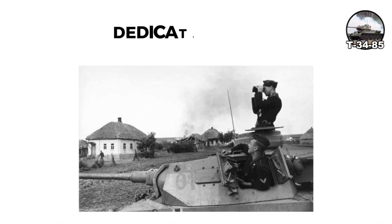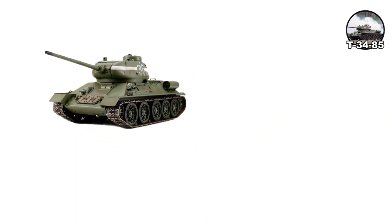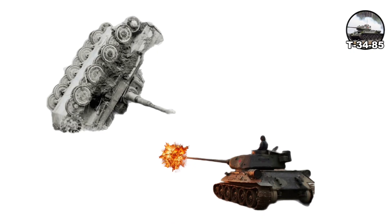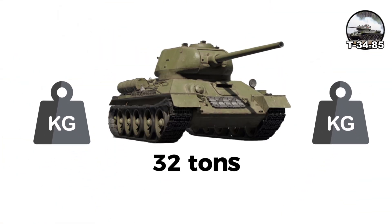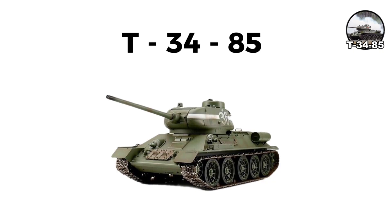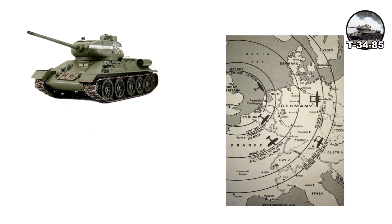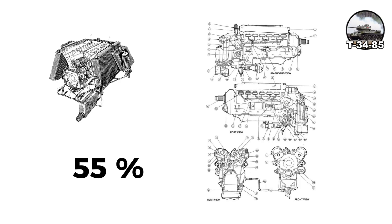This gave the tank a dedicated commander for the first time, dramatically improving combat effectiveness. The 85-millimeter gun could penetrate approximately 102 millimeters at 500 meters, reliably knocking out Panthers from the side and Tigers except for the thickest frontal armor. Weight increased to 32 tons. First production came in December 1943, with over 11,000 built in 1944 alone. The T-34-85 proved highly effective in final campaigns, participating in Operation Bagration in summer 1944 with over 2,000 in action. By 1945, it comprised approximately 55% of Soviet tank strength.